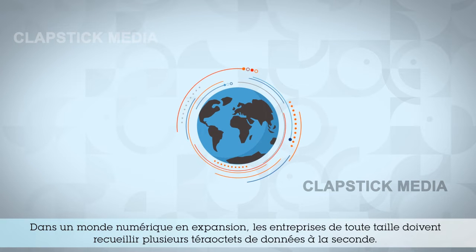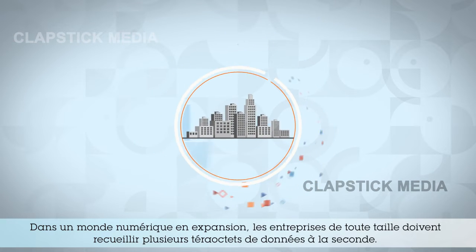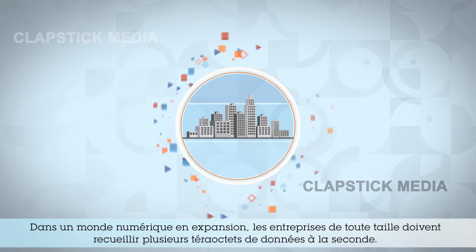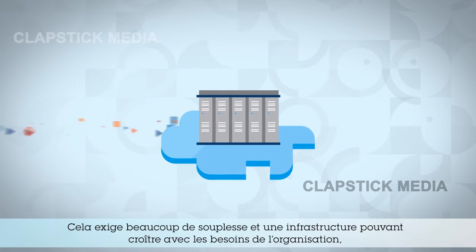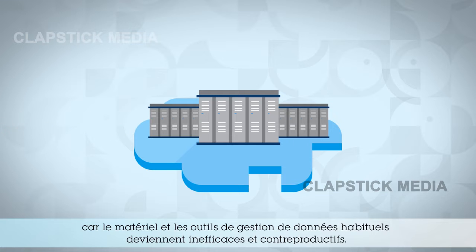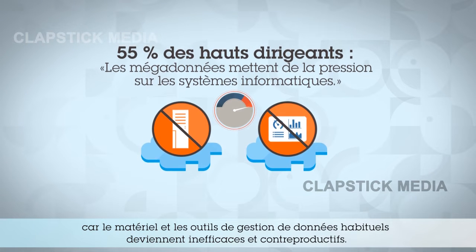As the digital world grows, so does its data, tasking organizations of all sizes to capture up to terabytes of data per second. This demands greater flexibility with a data infrastructure that can grow with your organization's needs, rendering traditional hardware and database management tools inefficient and counterproductive.